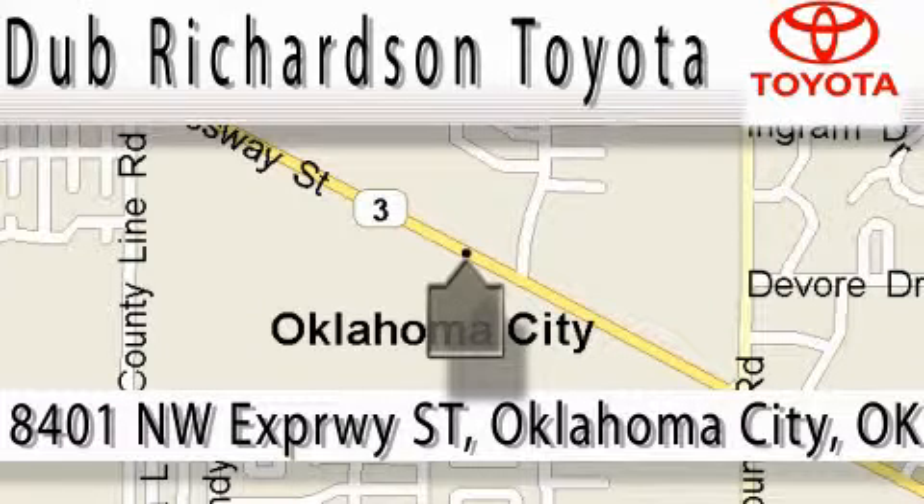We're conveniently located at 8401 Northwest Expressway Street.